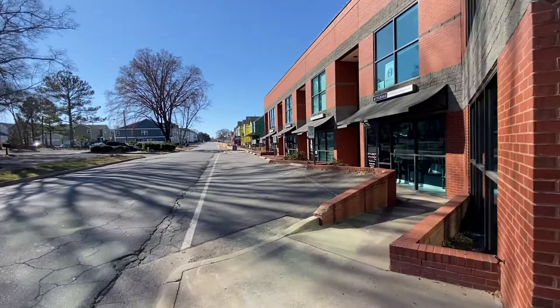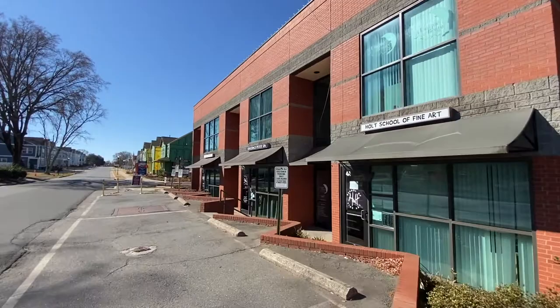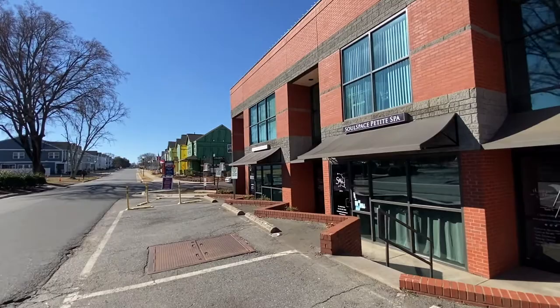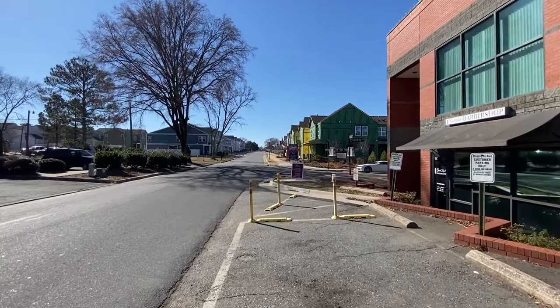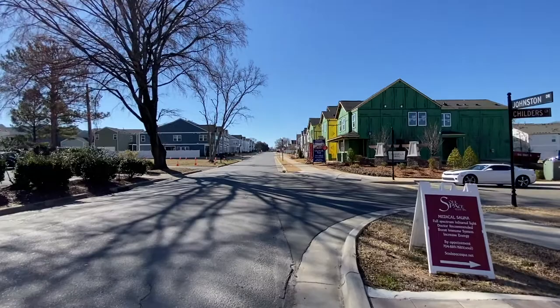There's another salon right there. Let's go down this side and see what they've got. Got Style Box Fashion and Styling Studio, Whole School of Fine Art, Soul Space Petite Spa, and a barber shop. If you want your hair done, you've come to the right town. You can buy one of these places back here if you want to live here — it's called Chadwick Park on Johnson and Shielders Lane.